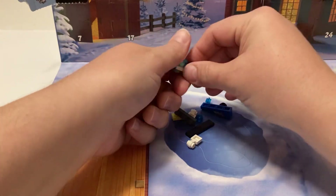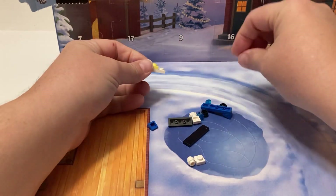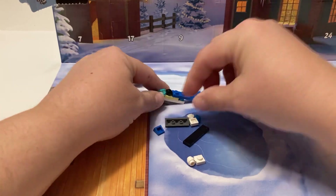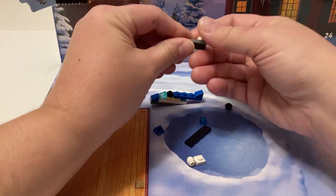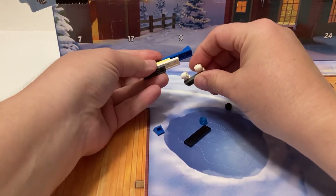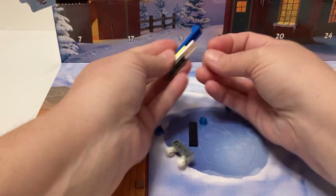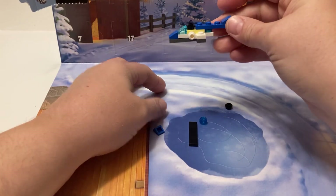I jumped too soon, so actually I need to have this piece right here, this piece right here, and then add my black piece — which makes more sense to me now. This piece is going to have this on one end, which makes it more of a helicopter to me. So we've got the base on.